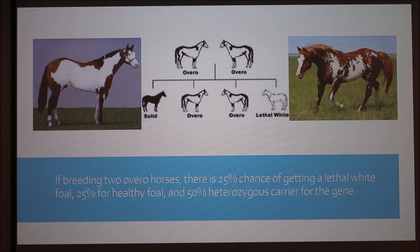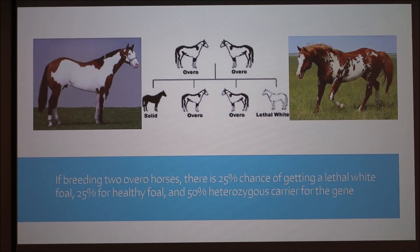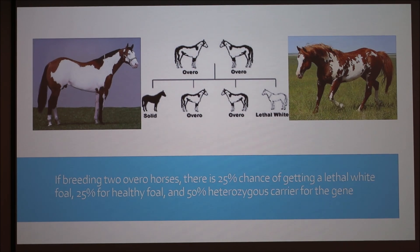A student raised a question: in a genetics book it mentioned that white horses — if they're WW homozygous — that's a lethal gene, and they will often die in utero. Is it true that they will sometimes be born as white horses?